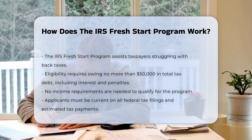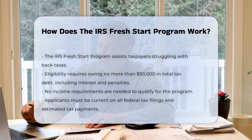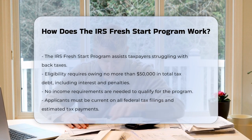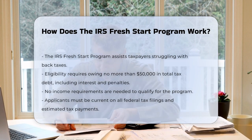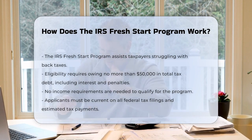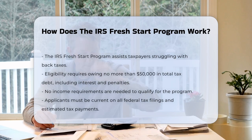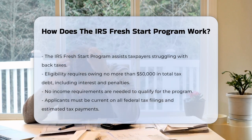But how does it actually work? First, you need to make sure you qualify. The program is open to any taxpayer who owes back taxes and is having a hard time paying them. There are no income requirements, but you must owe no more than $50,000 in combined back taxes, interest, and penalties.